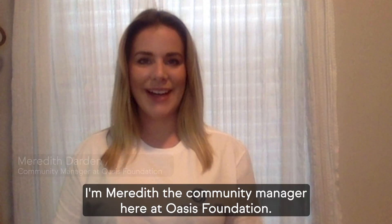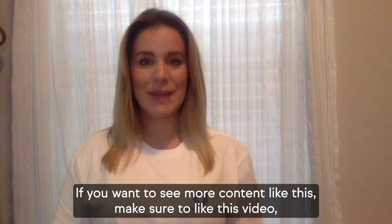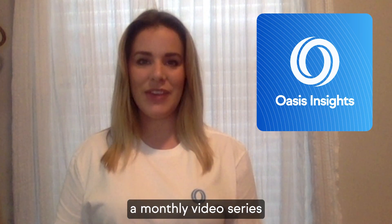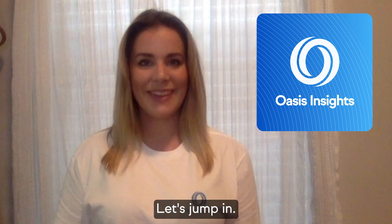Hey everyone, I'm Meredith, the community manager here at Oasis Foundation. If you want to see more content like this, make sure to like this video, subscribe to our channel, and leave us a comment. Welcome to the first episode of Oasis Insights, a monthly video series where we take the very best questions from the community and answer them. Let's jump in.